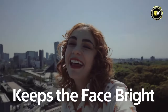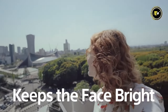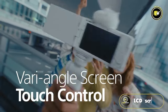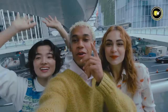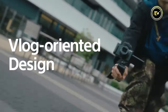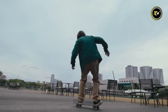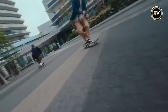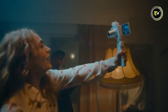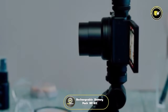Enjoy a cinematic touch with slow and quick motion tuning, and easily transfer content using built-in Wi-Fi and Bluetooth. Enhance your footage with the built-in ND filter (1/8 ND) and electronic image stabilization. The ZV-1 II offers a convenient touch panel LCD screen with an adjustable angle, making framing and composition effortless.